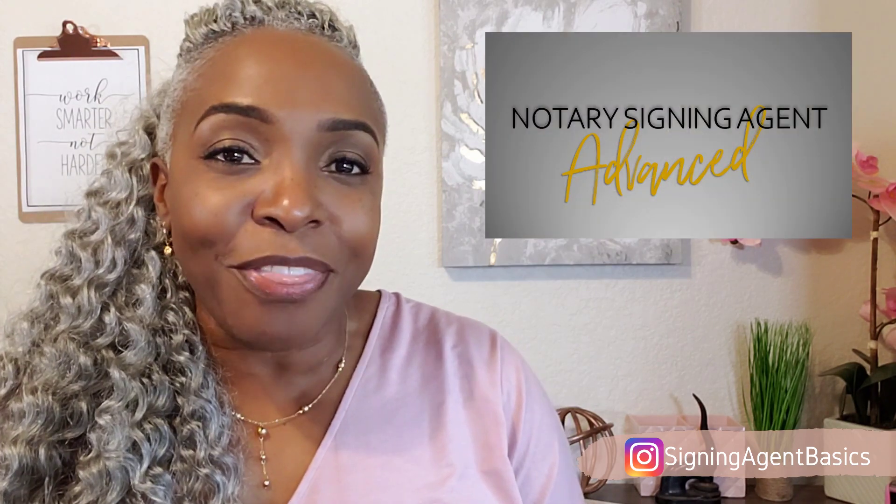And if you're ready to get even more helpful information to take your notary public loan signing agent business to the next level, click on the link down in the description box for my notary public loan signing agent advance training program.